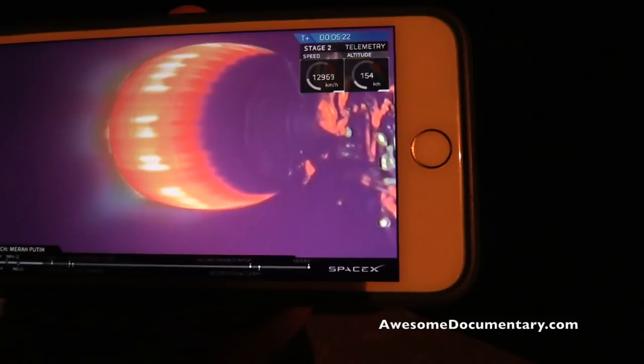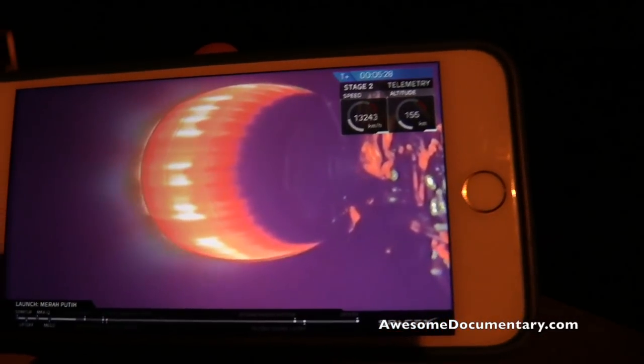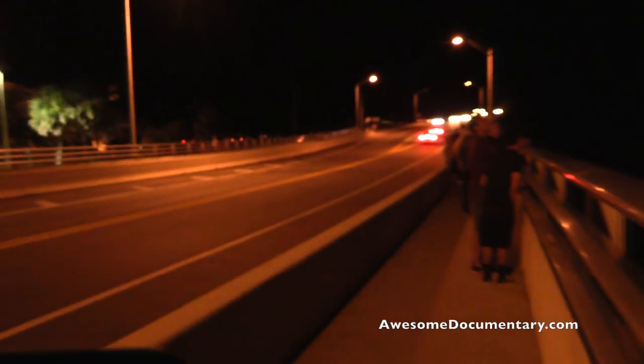Now we're about 50 seconds away from that entry burn. Just note that once we're getting closer to that time later this year, this will be possible due to the Block 5 upgrades, which makes SpaceX closer to its goal of full and rapid rocket reusability.